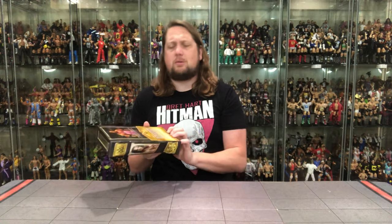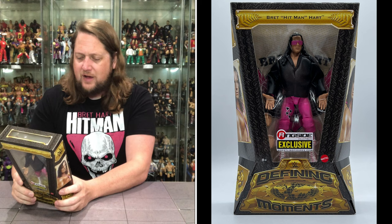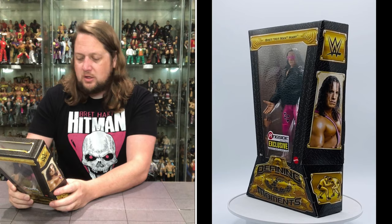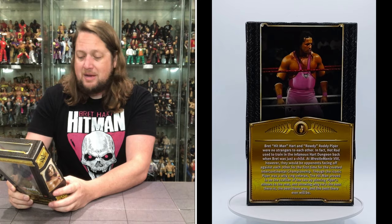Bret 'Hitman' Hart and Rowdy Roddy Piper were no strangers to each other. In fact, Hot Rod used to train in the infamous Hart Dungeon back when Bret was just a child. At WrestleMania 8, however, they would be opponents facing off for the first time for the coveted Intercontinental Championship. Though the iconic Piper was a wily ring veteran, the Hitman proved to be the craftier of the two by pinning Piper's elbows to the mat, showing why he's the best there is, the best there was, and the best there ever will be.